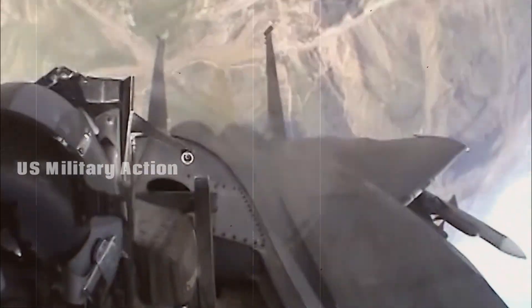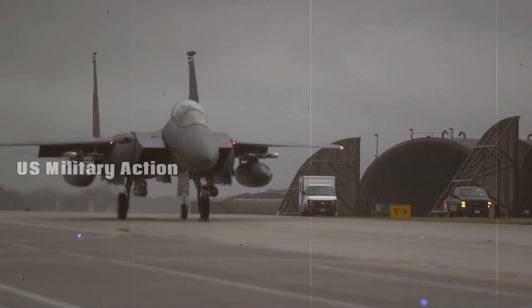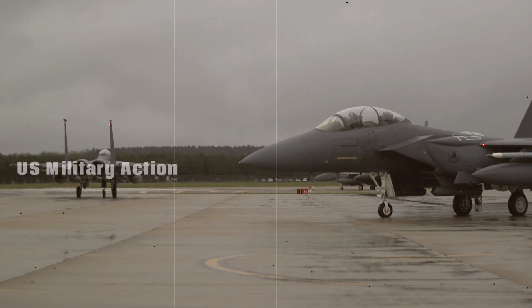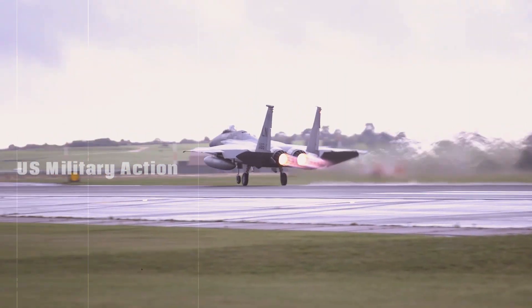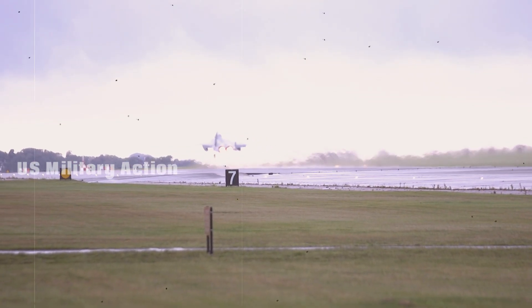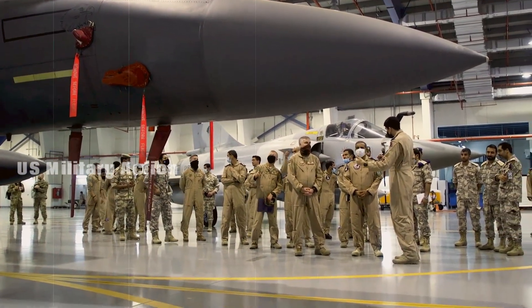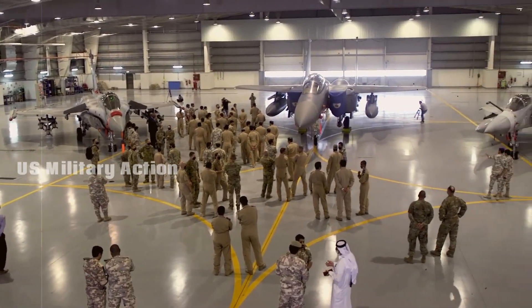Key features of the F-15EX: the ultimate upgrade. The F-15EX Eagle II is packed with features that differentiate it from its predecessors. One of the most critical upgrades is its advanced avionics. The jet is equipped with a new electronic warfare system and advanced radar capabilities through the AN/APG-82 AESA radar, offering better detection and tracking of multiple targets simultaneously.